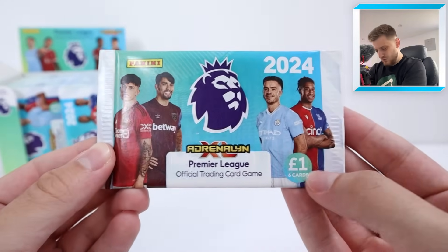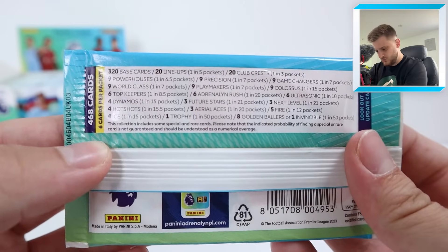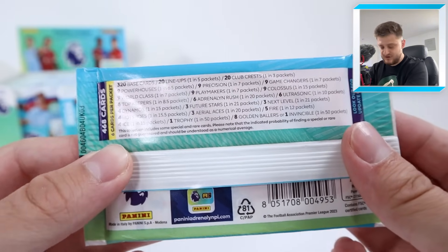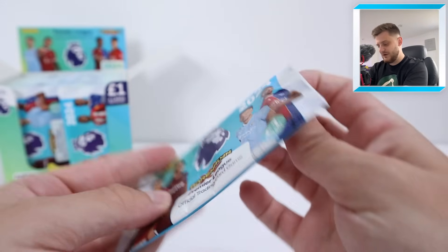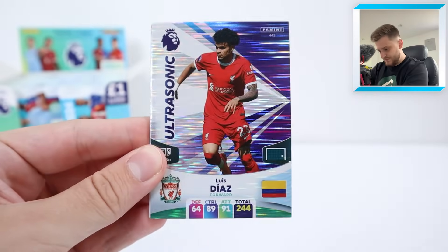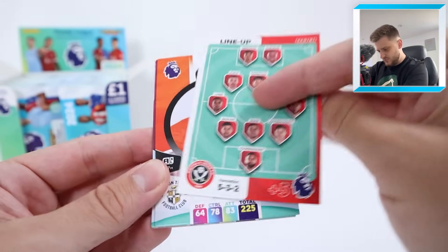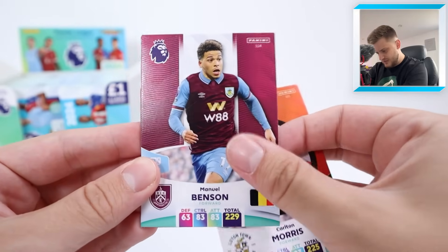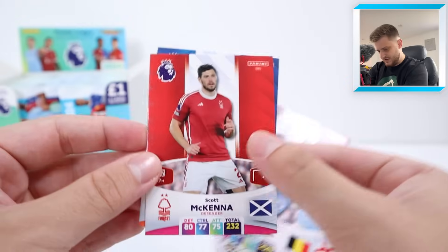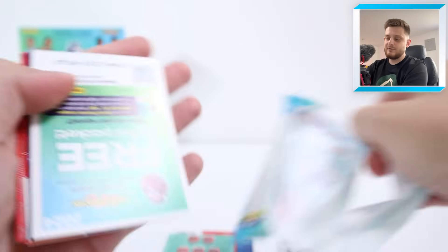Here's the first pack — look at the pack design and the odds on the back. We saw these in our multi-pack video. Here we go, first pack — imagine starting with a golden baller! Instead we're starting off with an Ultrasonic Louis Diaz, then we have Sheffield United lineup: Carlton Morris, Manuel Benson, Scott McKenna and Ahamada for Crystal Palace. Not a bad start — a cheeky little Louis Diaz Ultrasonic in the first pack.